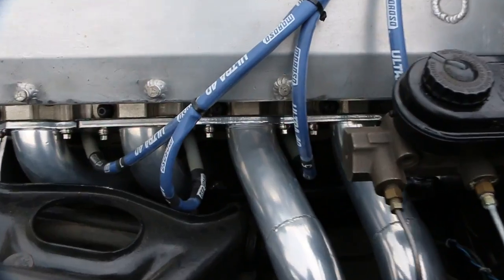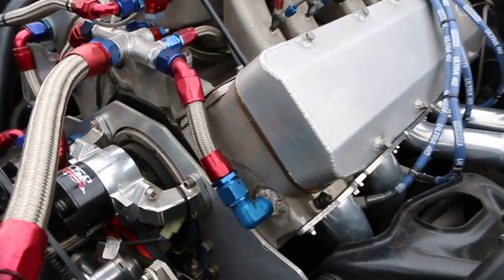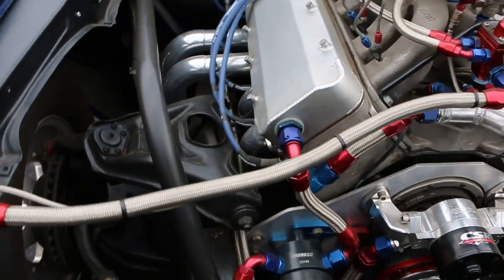Beautiful. Guys, you can see how fresh it is — the gaskets are right on the headers. Also, valve cover gaskets are fresh. She's ready to go — a thousand horsepower.